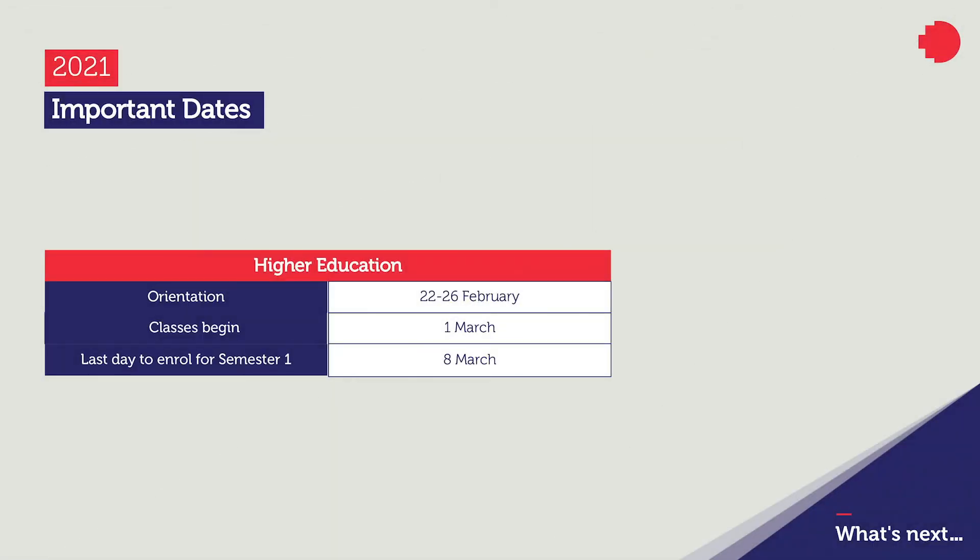Important dates are: orientation, which is the 22nd to the 26th of February, and our classes begin the 1st of March. The last day to enrol for Semester 1 is the 8th of March. Thank you for taking the time to learn about our globally recognised programs. For more information on these programs, be sure to check out the program information available on the RMIT website Study With Us page.